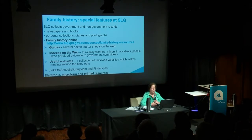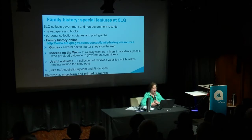How do you find all this? Where do you bring it all together? We do have a family history page, and that website is in your notes. There you will find guides — we've got dozens — indexes on the web, and we'd like to add many more. We've got our useful websites with links to where you mainly want to go. On that page we have links to Ancestry and Find My Past.